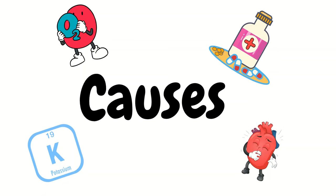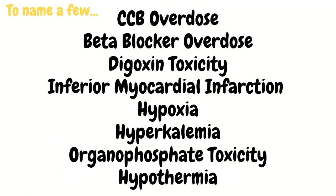Now let's go over some causes you need to be aware of. Knowing the interventions is important, but if we cannot figure out the reason for the patient's bradycardia they won't be appropriately treated long-term, which is why performing a good history and physical is important — knowing what medications they take, what medical problems they have, etc. Causes include calcium channel blocker overdose, beta-blocker overdose, digoxin toxicity, inferior myocardial infarction, hypoxia, hyperkalemia, organophosphate toxicity, and hypothermia. There are many more, but for a new grad just starting out in the ER, focus on these for now.